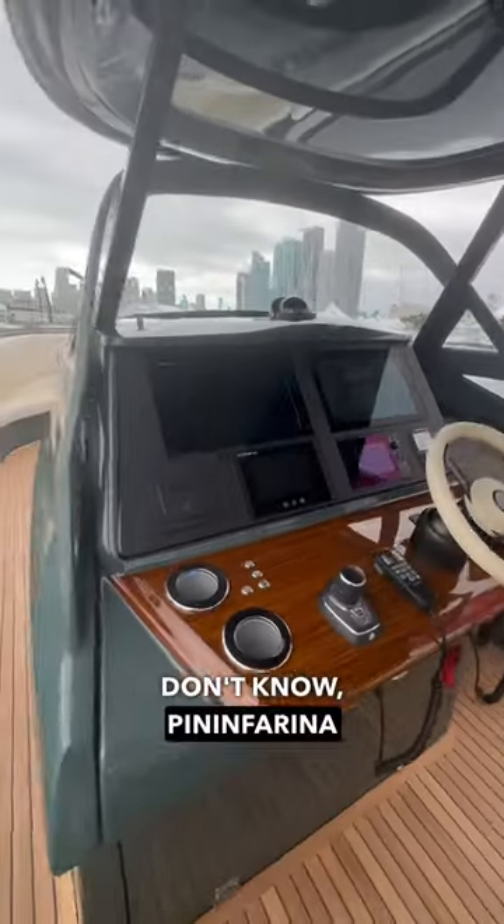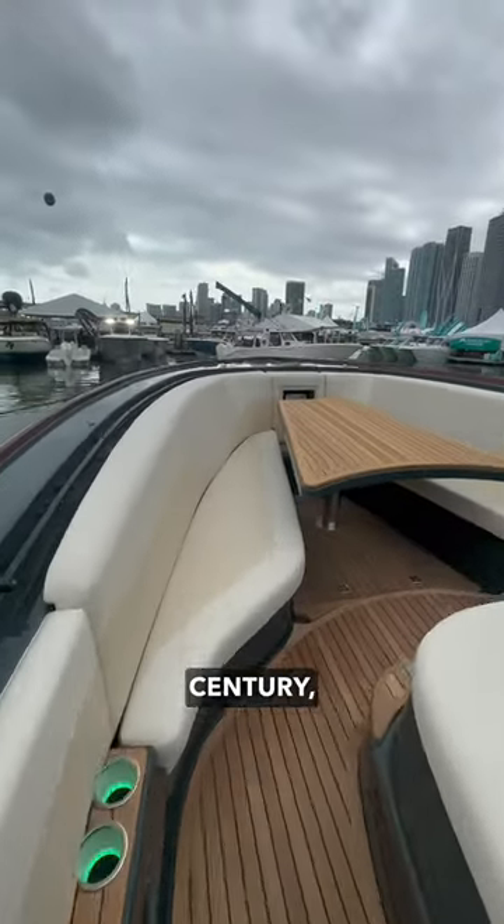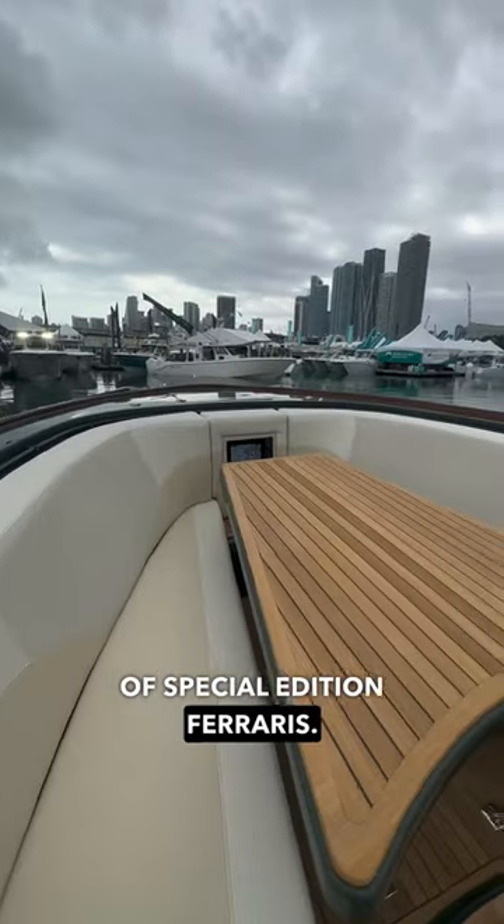For those who don't know, Pininfarina are responsible for designing some of the most iconic automobiles of the 20th century, including plenty of special edition Ferraris.